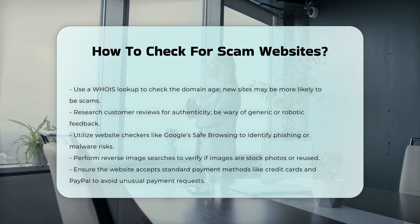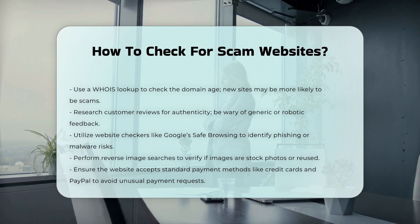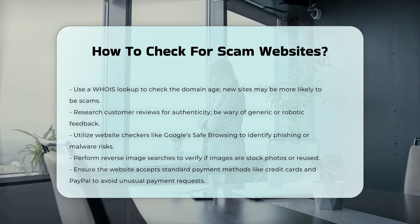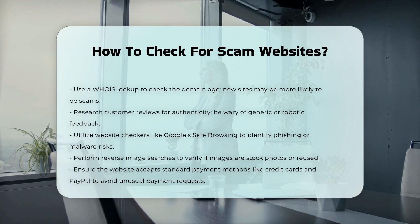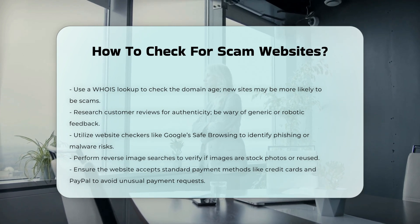Website checkers. Use website checkers like Google's Safe Browsing Site Status Tool or NordVPN's Threat Protection Feature to see if the website is known for phishing, malware, or other harmful activities.